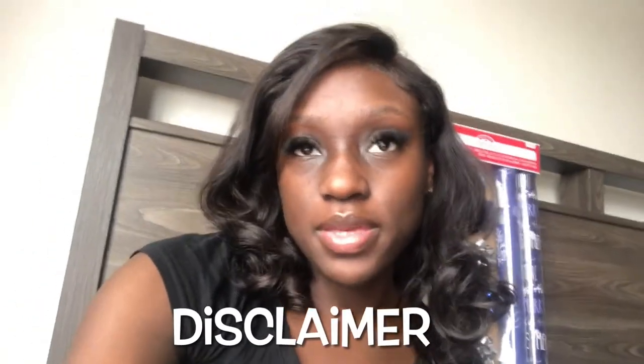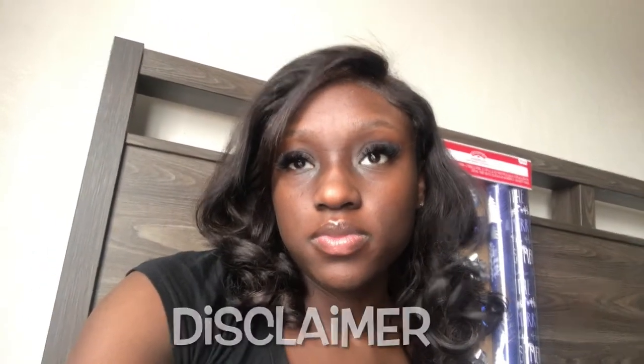Alrighty y'all, so today was supposed to be us decorating the tree for Vlogmas Day 4. That is not going to happen right now, so hopefully I can get that video up tomorrow because we just have a lot to do around the house. Today is going to be, by the title, the Christmas tree decor haul, so hopefully you guys still enjoy the video. I promise the Christmas tree video is coming — I'm definitely going to try to shoot for the 5th, which is tomorrow.